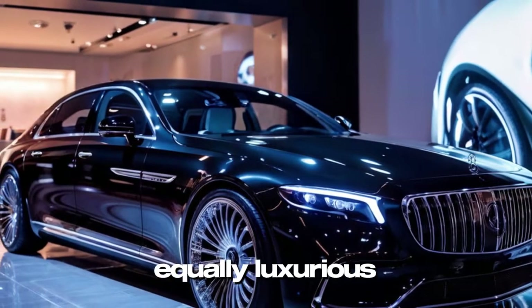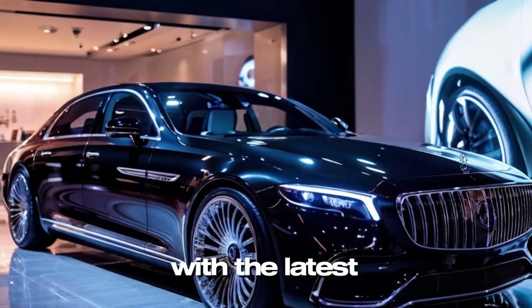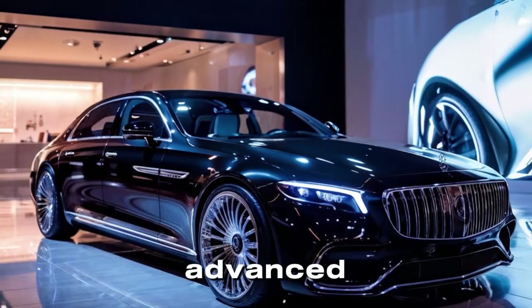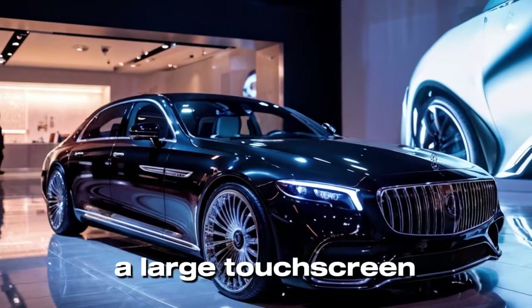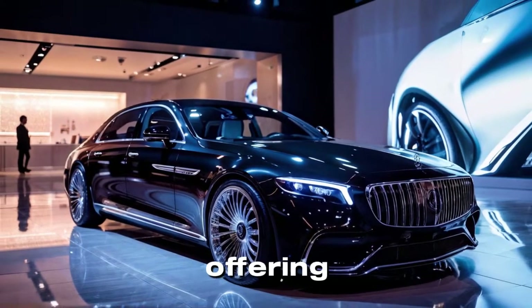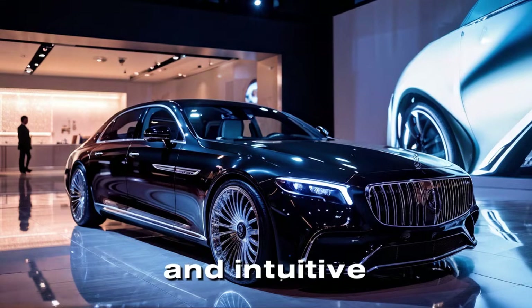The front seats are equally luxurious, equipped with the latest in comfort technology and driver assistance features. The vehicle's advanced infotainment system includes a large touchscreen with the Mercedes-Benz MBUX interface, offering seamless connectivity and intuitive controls.